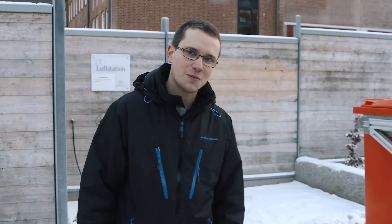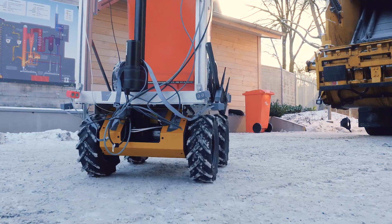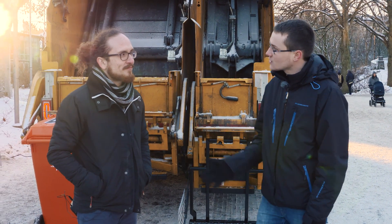So that was a complete pick up. A big challenge within this project has been to develop systems which can operate in a safe way, so that no one gets harmed during this garbage collection process. Sebastian here from Chalmers has been working with one of the systems to make this safe. Can you tell us some more about the system?